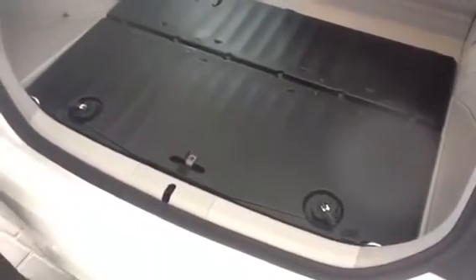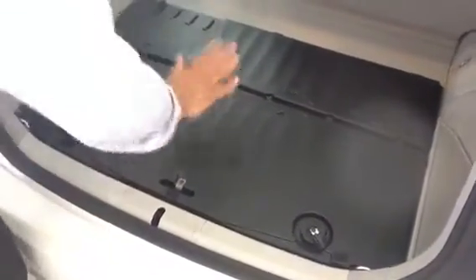You have some storage space underneath, including your emergency spare tire. There's also a reversible mat — if you have kids with wet sneakers coming from the pool, or anything that might get your car dirty, you can turn that over and you've got a hard plastic surface to preserve your trunk space.